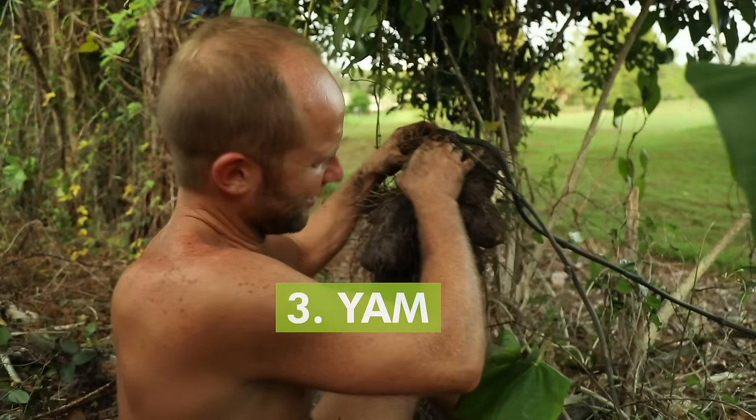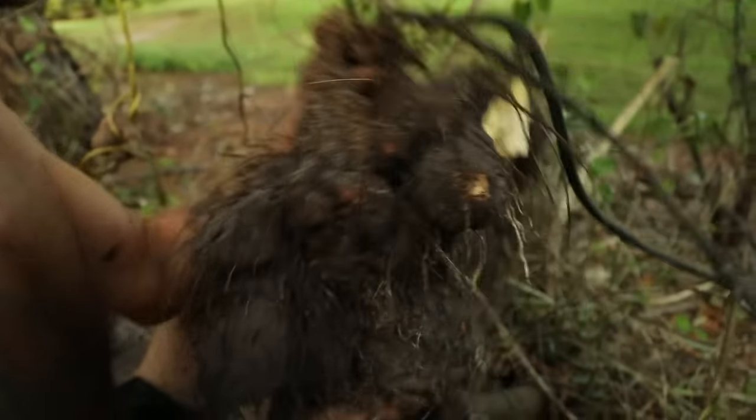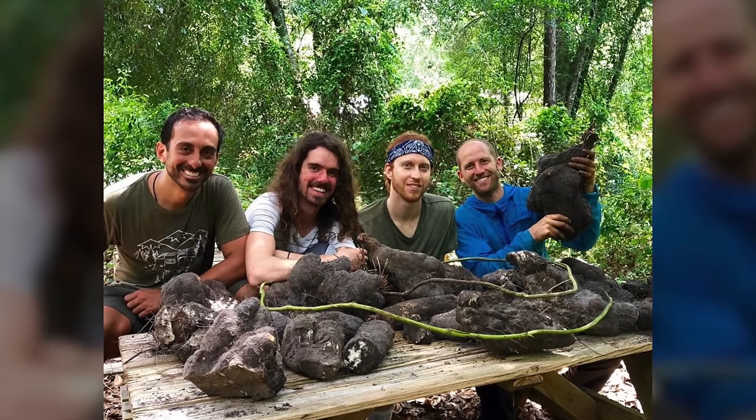Number three is another really great tuber — another calorie-dense crop — and that is yams. The genus and species I've worked with is Dioscorea alata. In Florida this has actually become invasive. It is out of cultivation, originally from Asia, possibly Africa too, and it's a commonly grown crop for many people around the world. When I say yam, a lot of people think of the orange ones at the grocery store, which we call sweet potatoes and yams interchangeably. A yam — the largest one I've ever harvested was 150 pounds. I weigh about 150, 155 pounds, and the biggest one I harvested was 157 pounds.